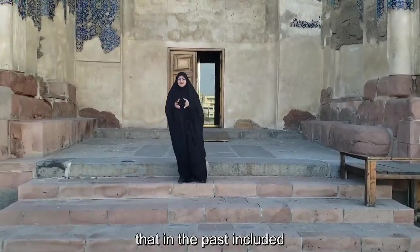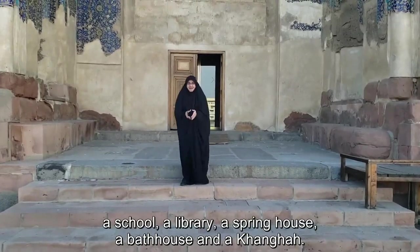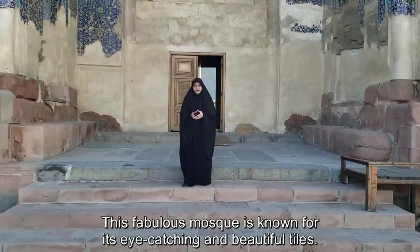Here is the Mozaferiye complex, which in the past included a school, a library, a spring house, a bath house, and a hangar.